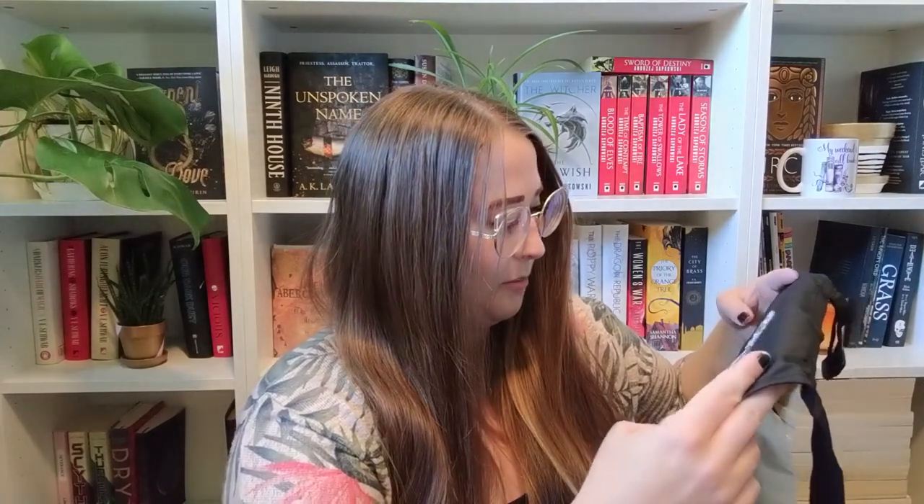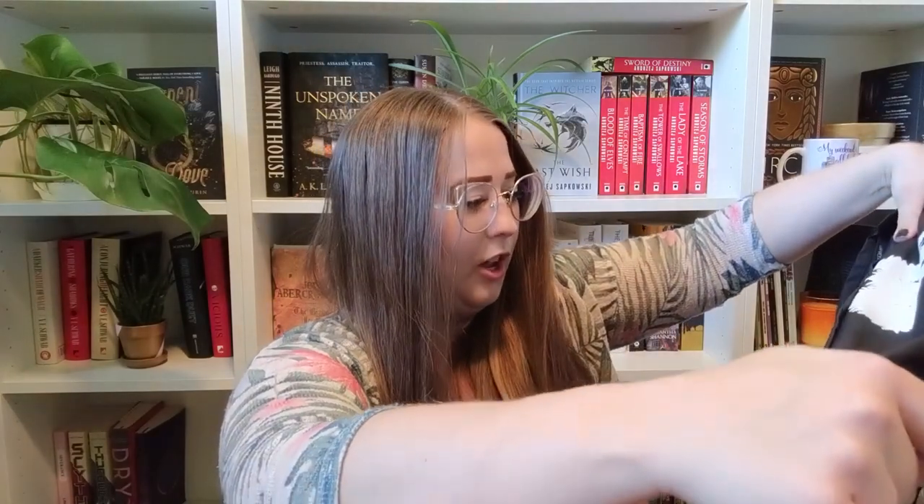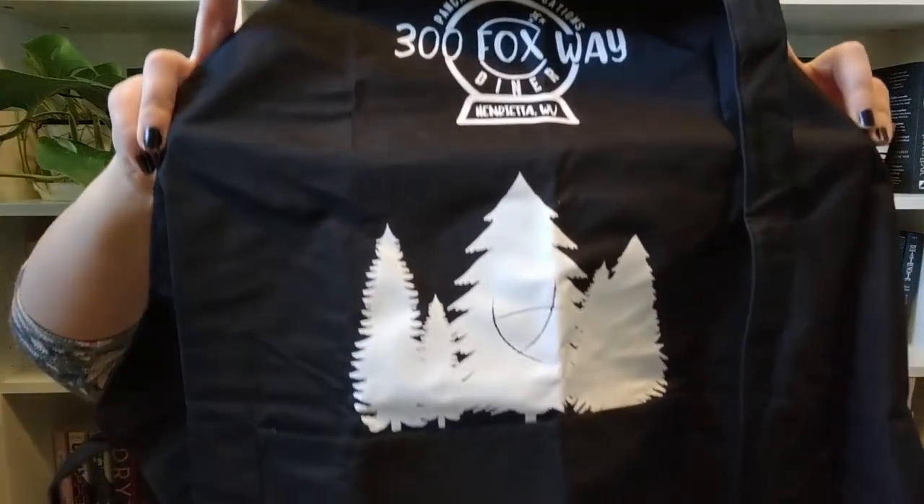I've never in my life had an apron, so this is really exciting to me. At the top it has 'Pancakes and Predictions, 300 Foxway Diner, Henrietta Way.' There are two pockets in the front that are pretty big if you want to put anything in them. And then there are cute trees, and it says, 'Fate is a very weighty word to throw around before breakfast.' It's got a strap to go around for the adjustable neck piece.